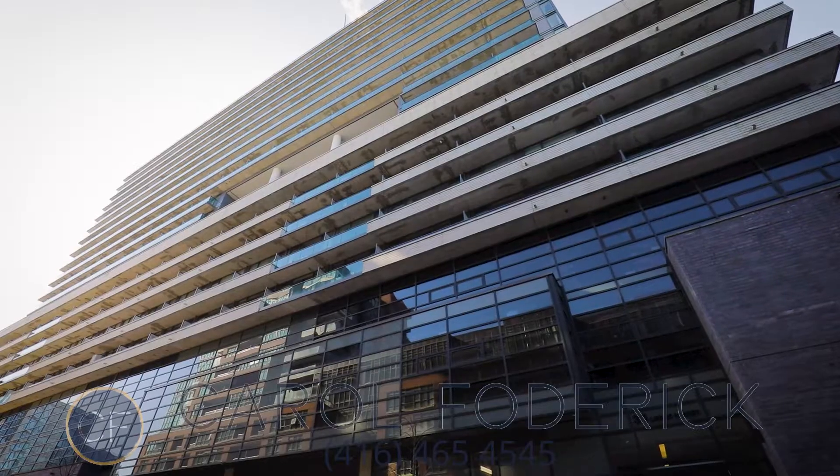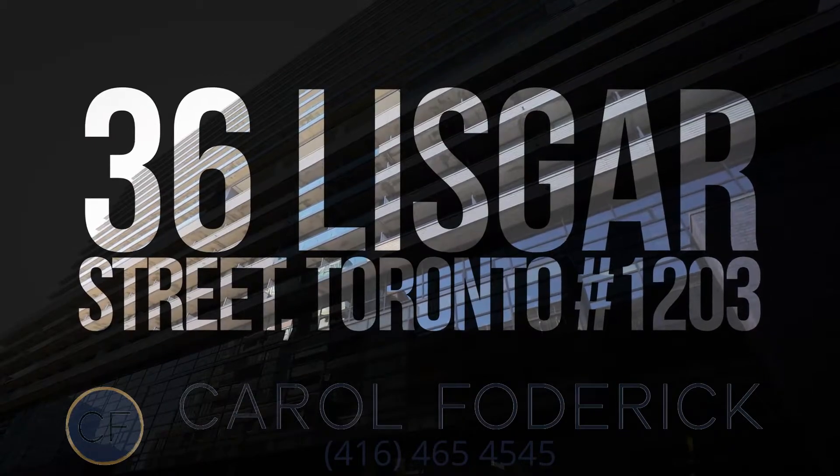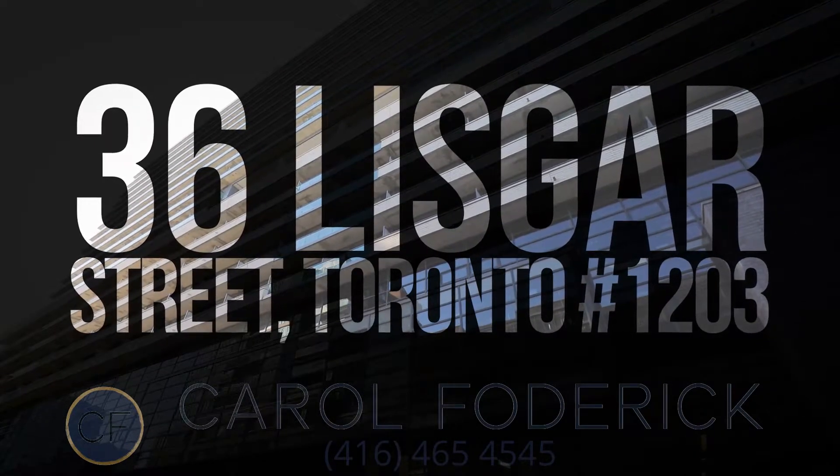If you or someone you know would like to set up a virtual or in-person showing with full COVID protocols in place, please feel free to reach out to me. Welcome to 36 Liskar Street, Unit 1203 — enjoy the tour.